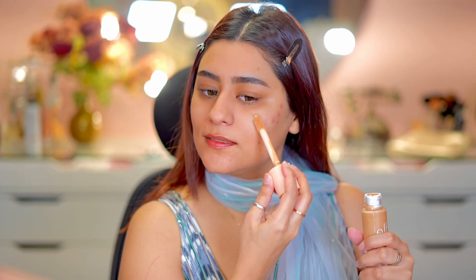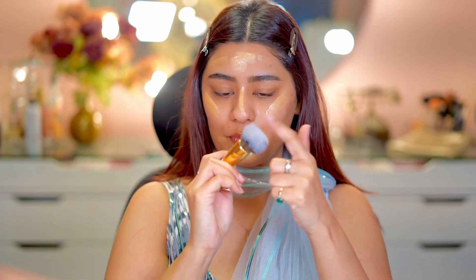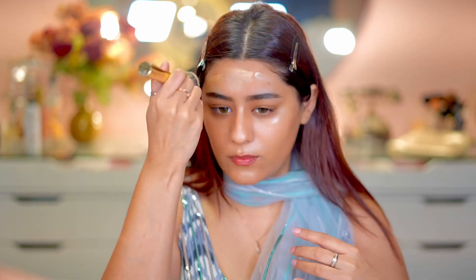I am using the ELF Halo Glow liquid filter, especially in my shade. The first product shade I tried was different, but this shade is perfect for my skin tone. Underneath your makeup it looks really, really pretty — it gives a good glow to the face and even tone.